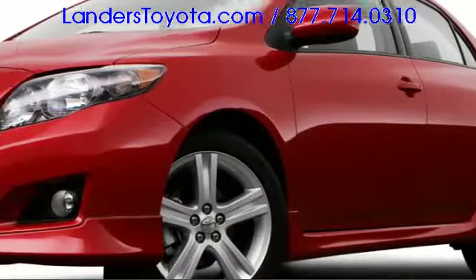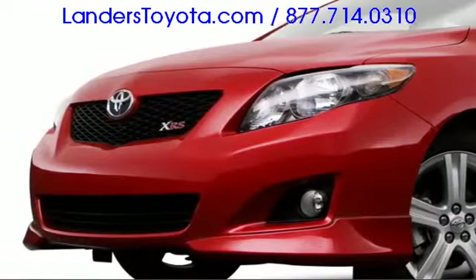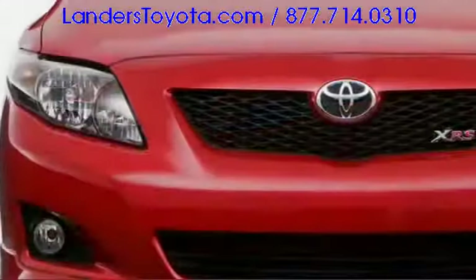All throughout the Corolla's exterior sheet metal, Toyota has integrated aerodynamic elements testifying to the brand's engineering prowess.